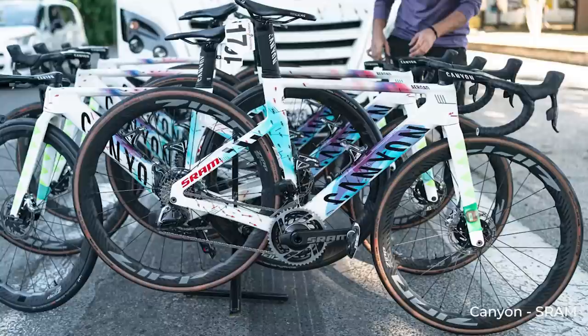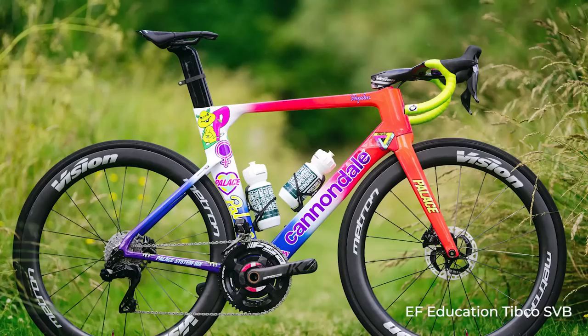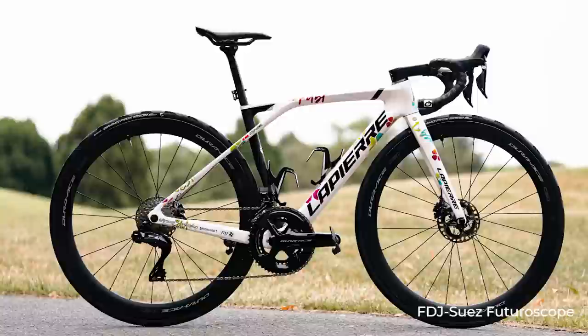Which of these bikes is your favourite? Let us know down in the comments below. Did we miss your favourite bike? Tell us that too. If you like this sort of content then we've got loads of tech video from the Men's Tour de France, so definitely check that out. Remember to like and subscribe and we'll see you in the next one.